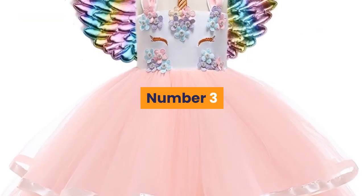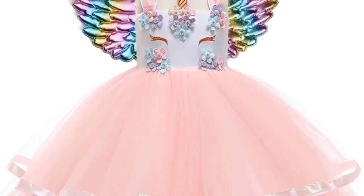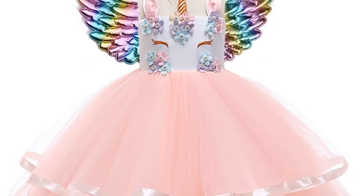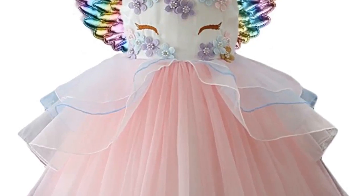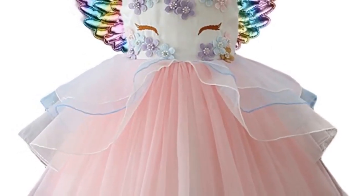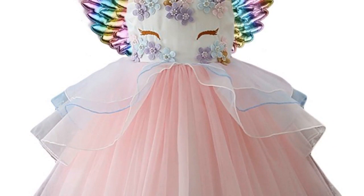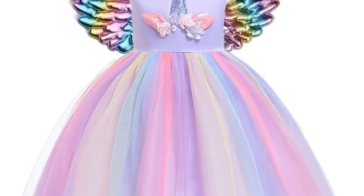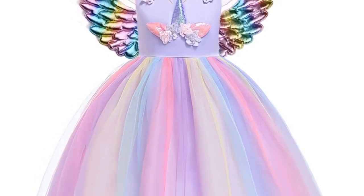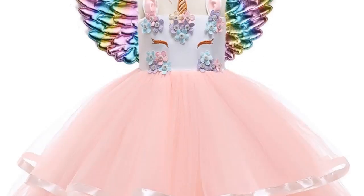Number 3: Brand Name – Yina Sheng Wu. Material – Cotton. Dresses Length – Knee Length. Collar – O-neck. Gender – Girls. Sleeve Style – Regular, Sleeveless. Style – European and American. Fit – Fits True to Size, take your normal size. Built-in Bra – No. Decoration – Appliques. Model Number – Dress. Pattern Type – Solid. Department Name – Children. Silhouette – A-line. Suitable Age – 2 to 10 years old. Suitable Season – Summer.